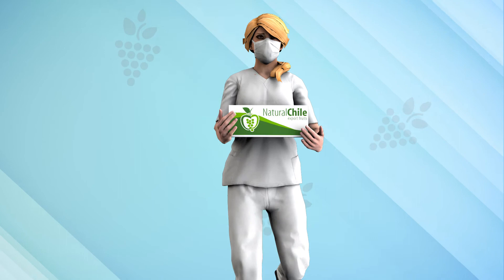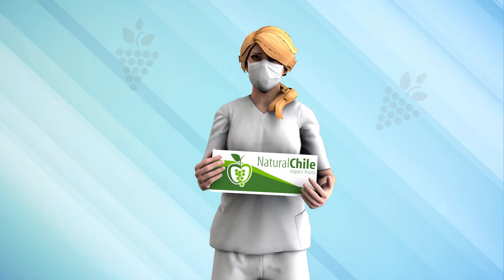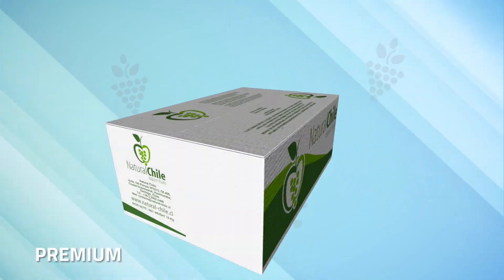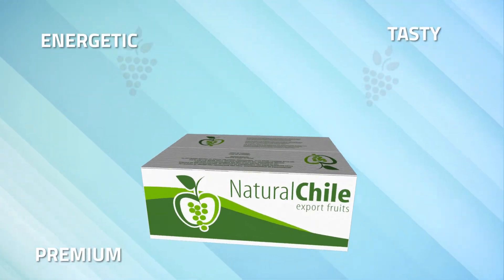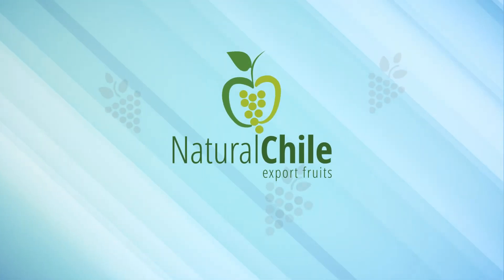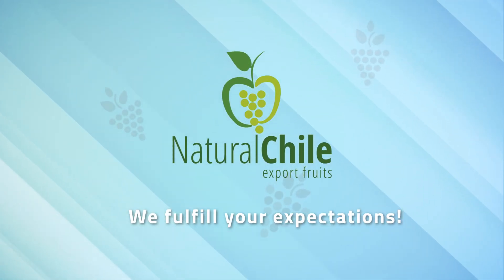This is the way you receive the best raisin in the world. Thus, we offer a premium quality product — tasty, energetic, high in antioxidants, and positive for your health. Natural Chile: we fulfill your expectations.